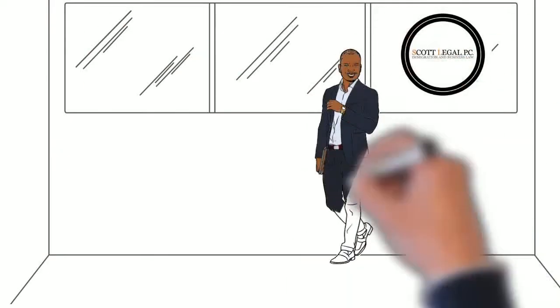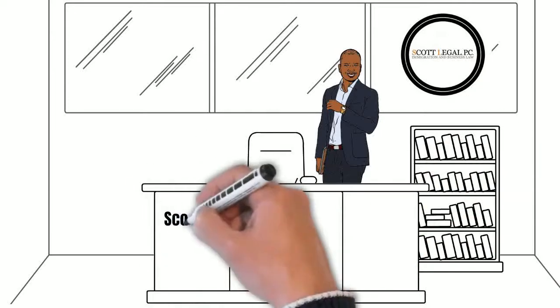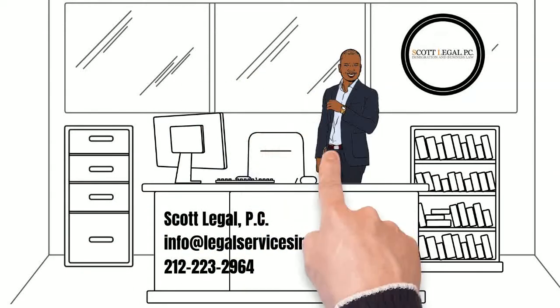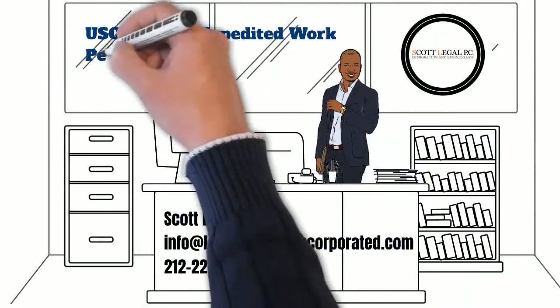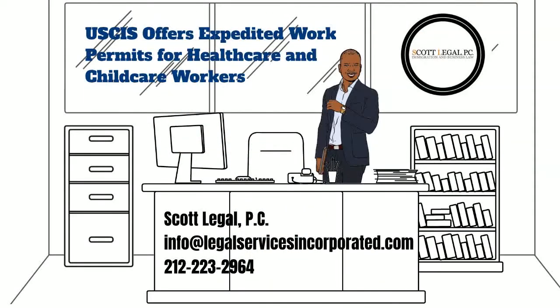Here at Scott Legal, we know the ins and outs of immigration. We are here to help you navigate the oftentimes complex road in achieving your immigration goals. We have new immigration videos every week. If you are new to the channel, please hit the subscribe button and bell. You can also sign up for one of our webinars, or get a free immigration guide, by clicking the link below. This video looks at USCIS offering expedited work permits for healthcare and childcare workers — let's get started.